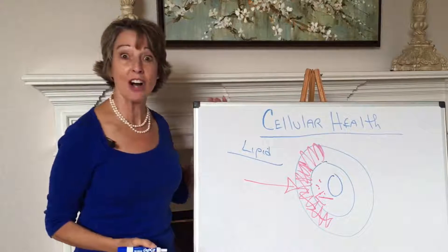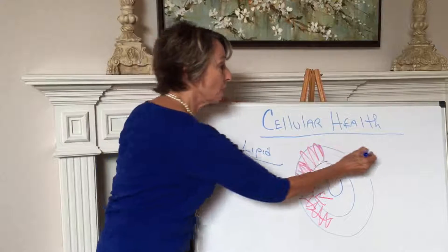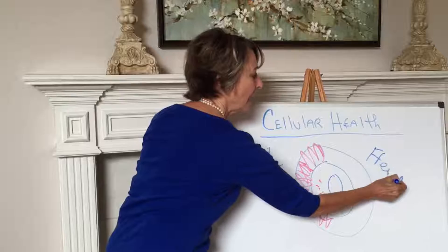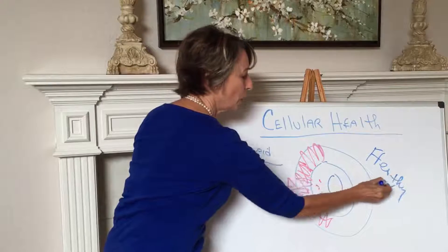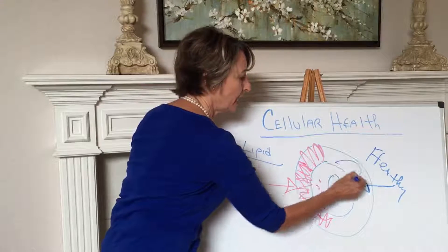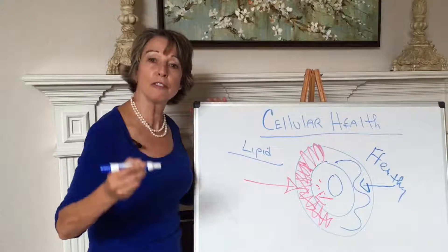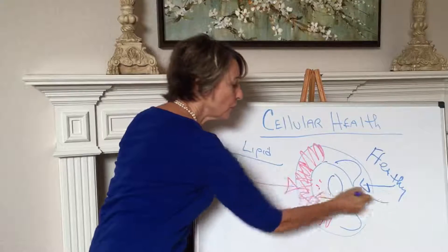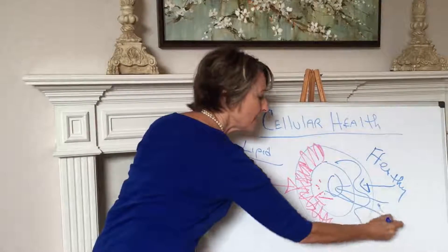We're working on our 30-day detox, and what we're doing is putting in really healthy fats. These healthy fats are getting incorporated into the cell membrane. Now the cell membrane is becoming fluid, has flexibility, and nutrition gets in and waste gets out.